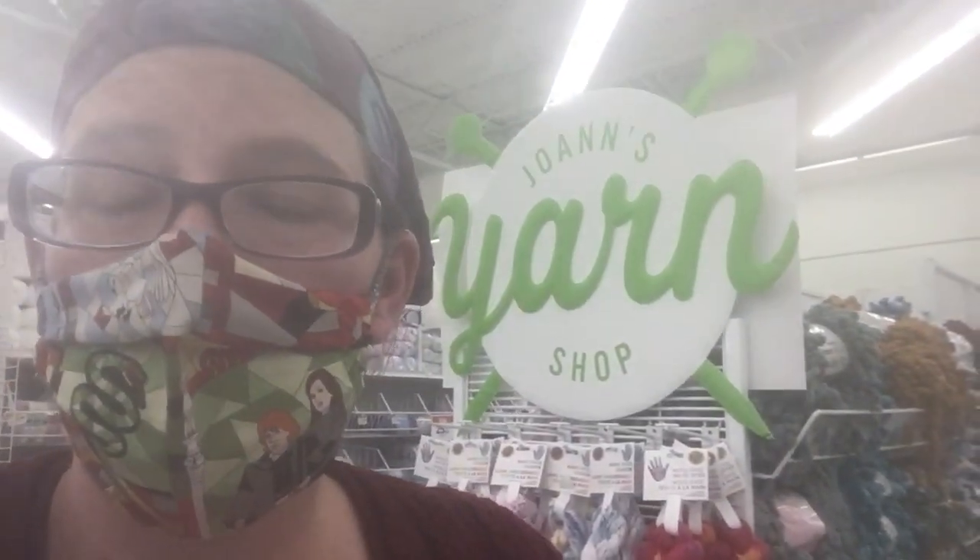Hey, it's Skip from Affordably Crafty. I found another new yarn here at Joann's — this is like the best Joann's ever. I'm going to show you what's amazing in a minute. Can't wait to use a coupon on it. So if you're new here, hi! My channel is all about learning how to stretch your craft dollar and be Affordably Crafty. Please like, share, and subscribe. Let's go check it out!